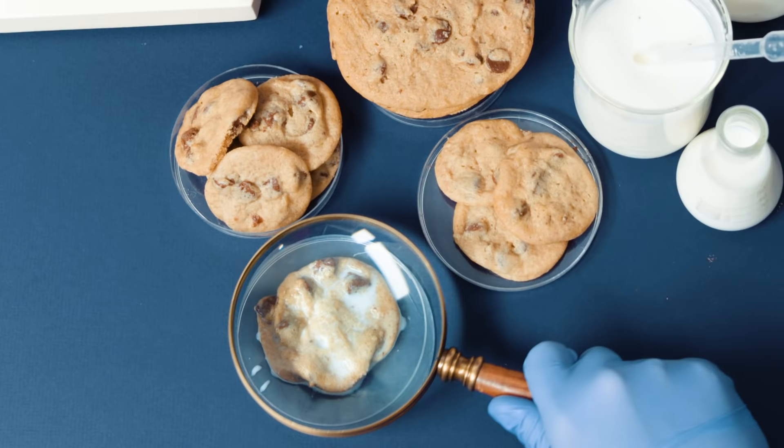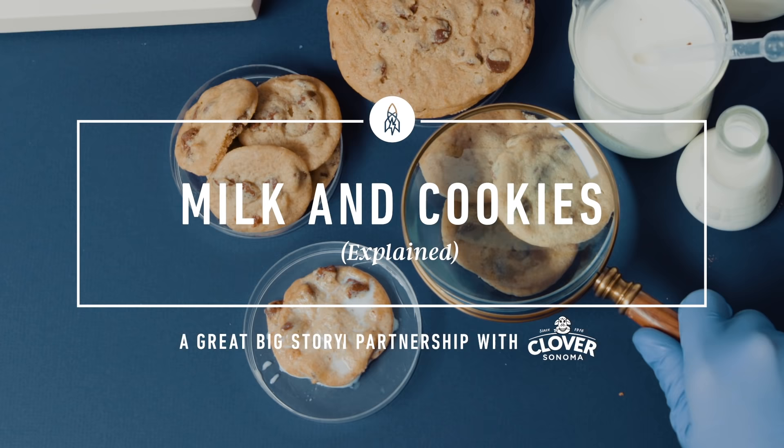I mean, who doesn't love a cookie dipped in milk? But why? Turns out it's because science says so. But before we get into it, let's take a quick look back in time.